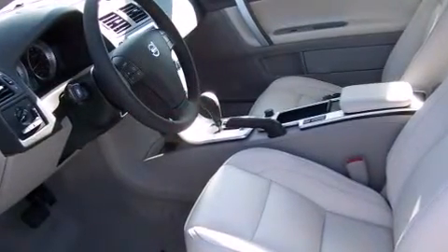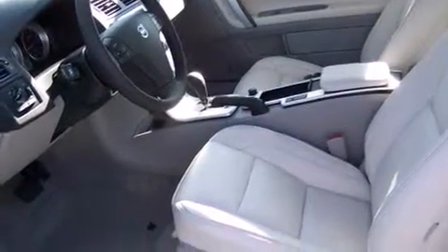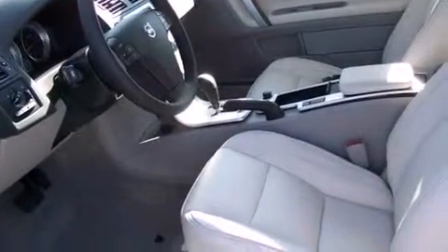Volvo ensures the safety and security of its passengers with equipment such as head curtain airbags, front side impact airbags, traction control, anti-whiplash front head restraint, ignition disabling, and four-wheel disc brakes with ABS. Brake Assist technology provides extra pressure when applying the brakes.